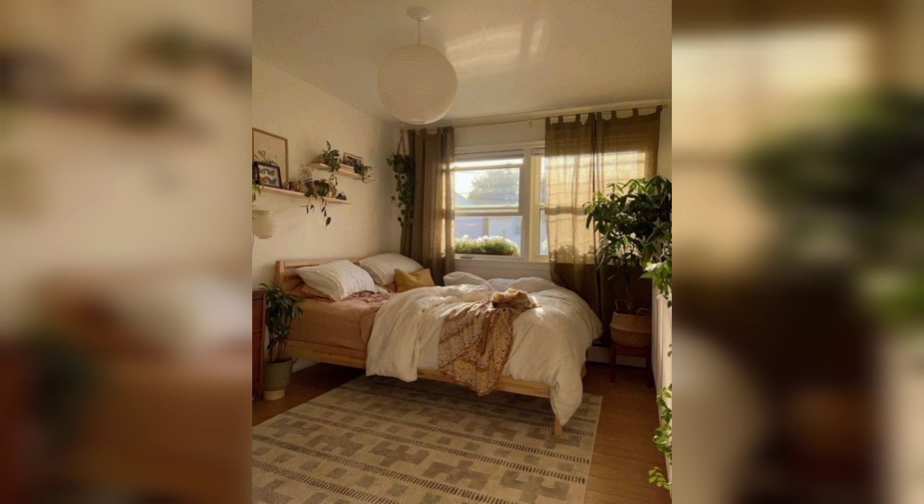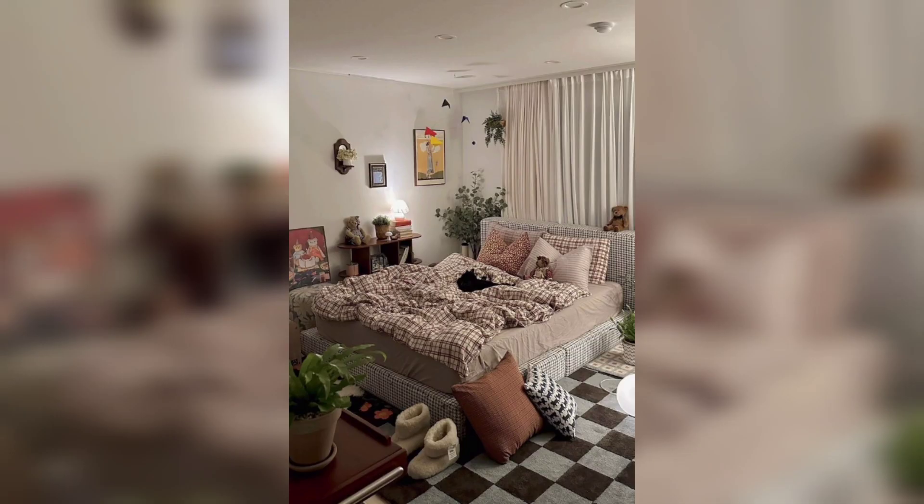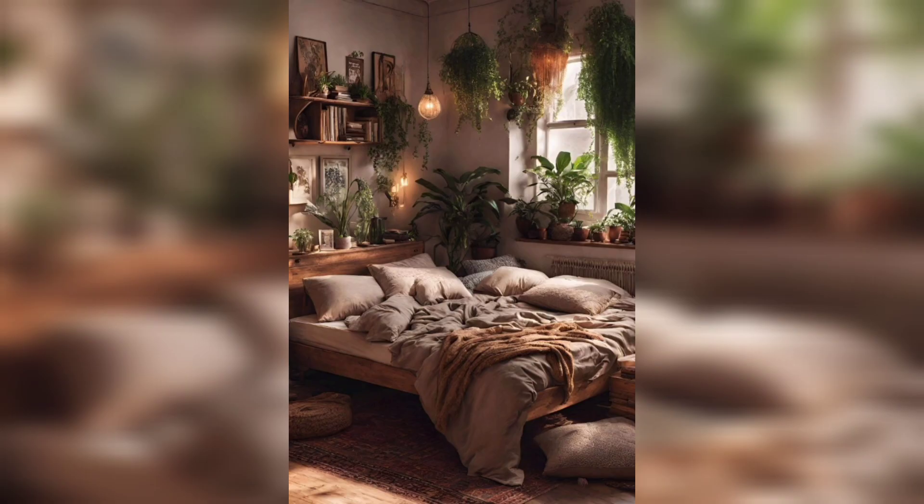And for those of us who work from home, check this workspace — a corner that seamlessly blends productivity with comfort. Natural light, minimalist design, and a touch of greenery set the stage for creative inspiration.